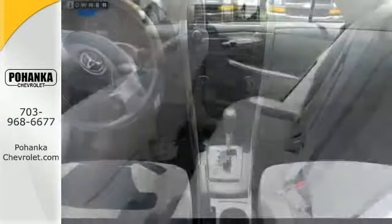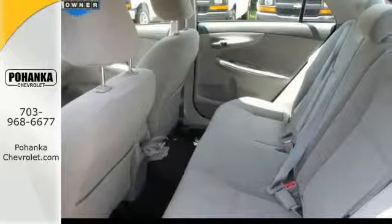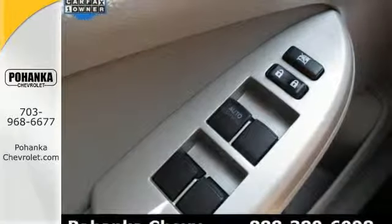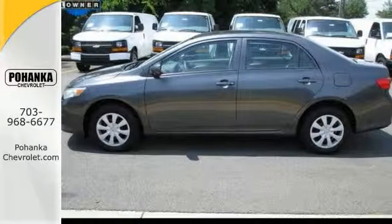This vehicle is nicely equipped with power windows and locks, a CD player, and air conditioning. It's ideal for your commute and even better for your wallet.